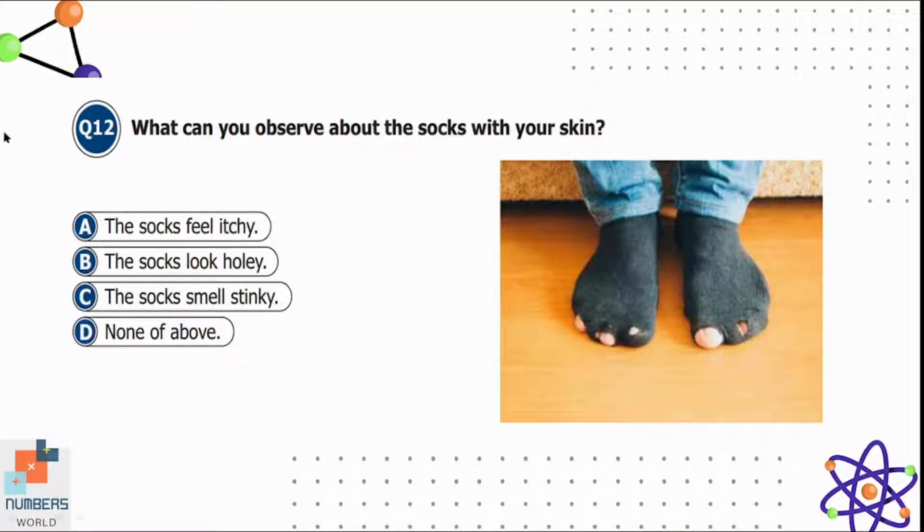Question twelve: what can you observe about the socks with your skin? Option A is the socks feel itchy, B is the socks look holey, C is the socks smell stinky, and D is none of the above. With socks like these, they feel itchy to your feet, so option A is correct.